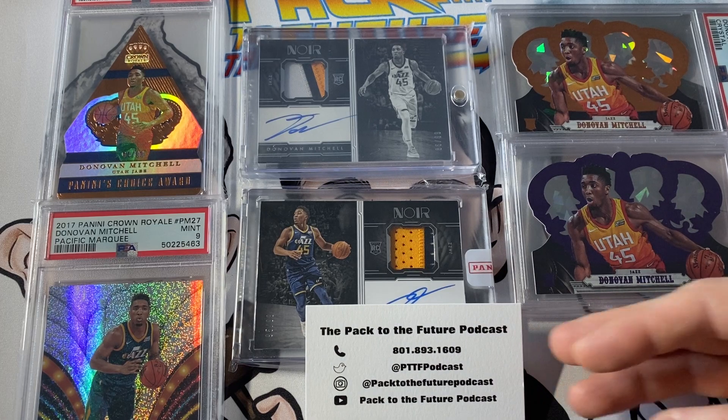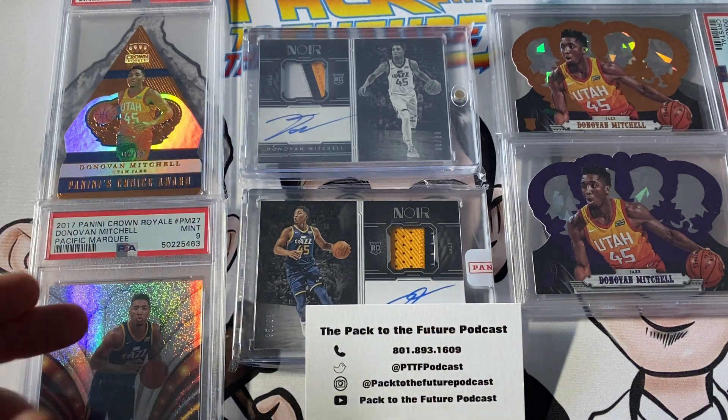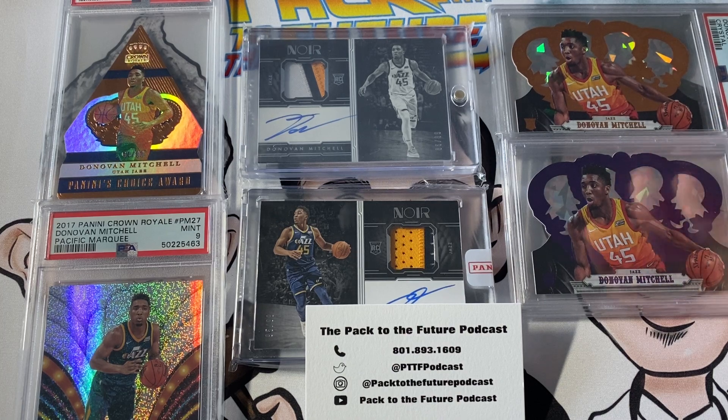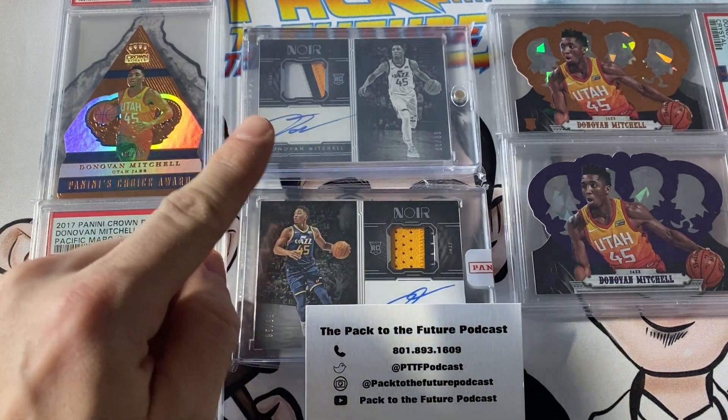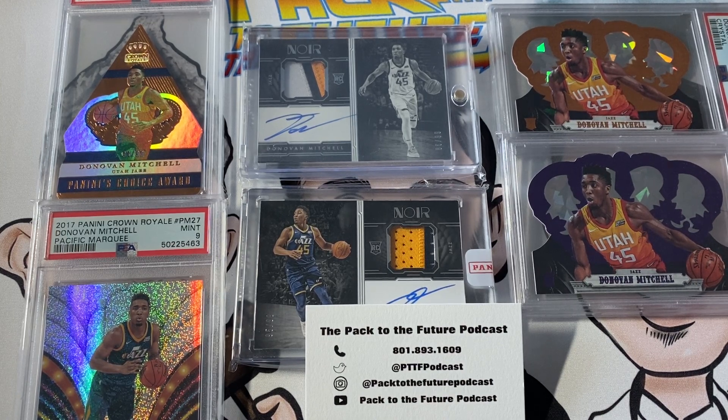Hopefully you can see why I've really enjoyed number 15 through number 11 in my collection. You've got inserts, RPAs, low numbered cards, and cards with very low PSA population counts. You've got great color matches, color that pops, and some prism mixed in. These are not game-worn jersey patches — they're player-worn — which, if they were game-worn, it would have bumped those up in my ranking. What do you think is going to be coming up in the top 10? You're going to have to stay tuned to find out. If you like this content, please like the video, subscribe to the channel, and go listen to our podcast — Packed to the Future Podcast, your sports card entertainment. This has been Chad. I will see you next time for more of the top 10.